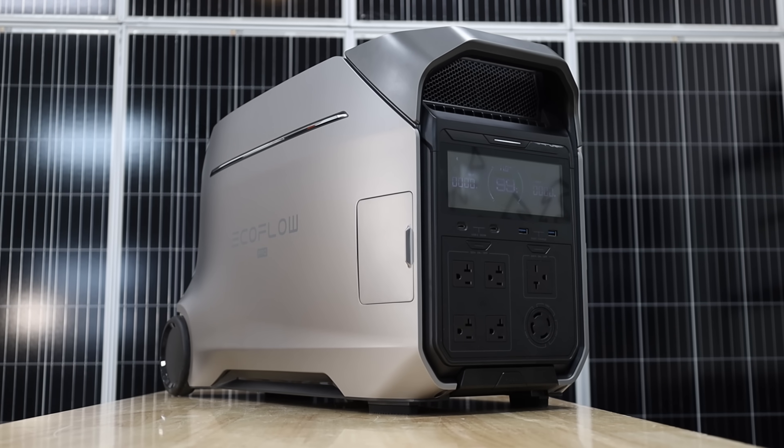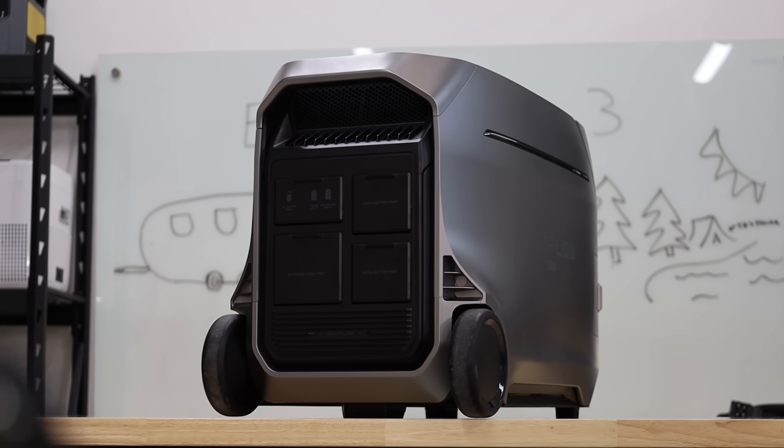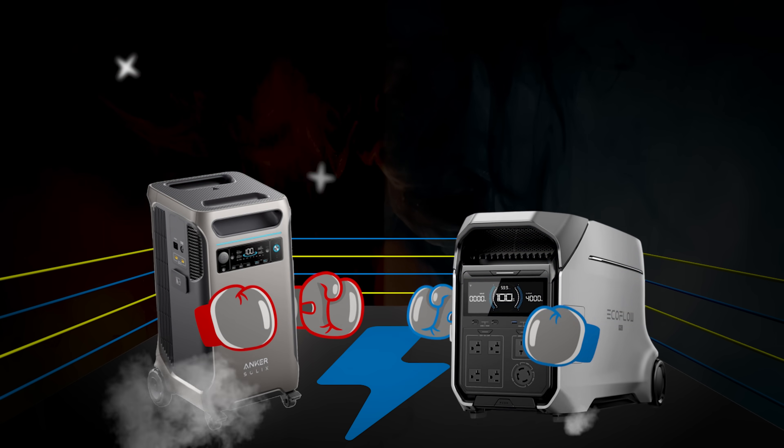The EcoFlow Delta Pro 3 and the Anker F3800 Plus are two newer, powerful, and extremely capable power stations. Both come from reputable brands, and both we've recommended tons on the channel before. But you guys frequently ask us which one is best for you, so today we put them head-to-head to determine if you should buy this or that.